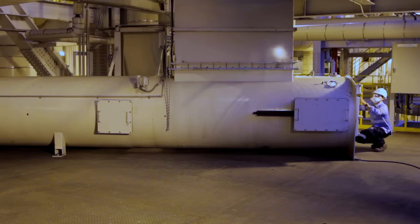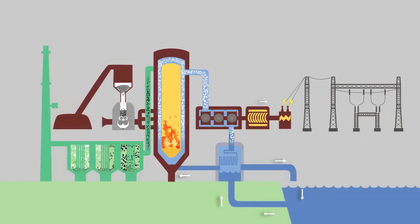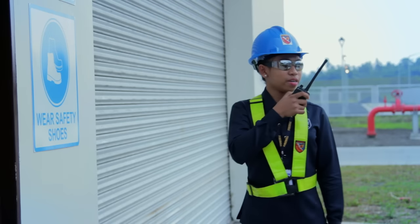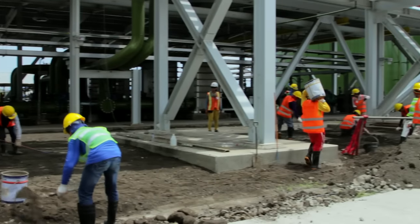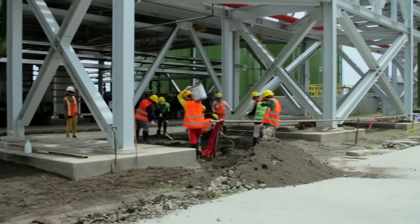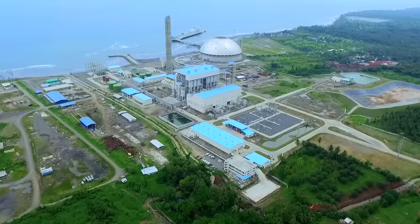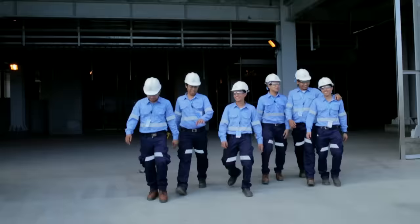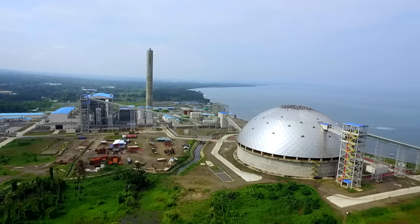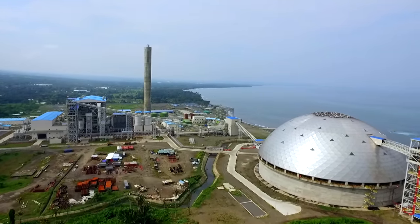Steam recovered from the turbine goes through a condenser, which uses circulating seawater that is returned to the Davao Gulf. Workplace safety is also a main concern at TSI, with procedures and workflow systems in place to ensure an efficient, productive, and safe working environment. Therma South Inc. — Mindanao's partner in development. Fueling growth. Powering the region. Caring for the environment.